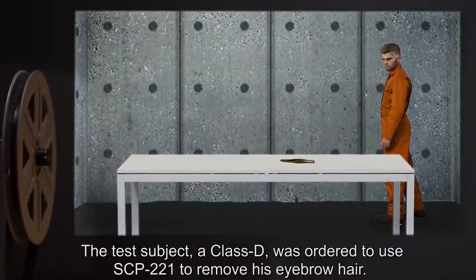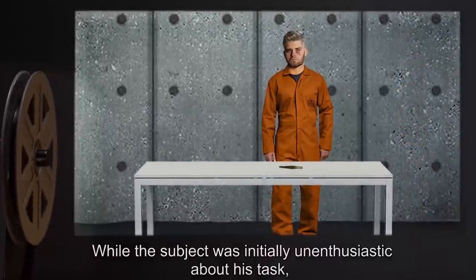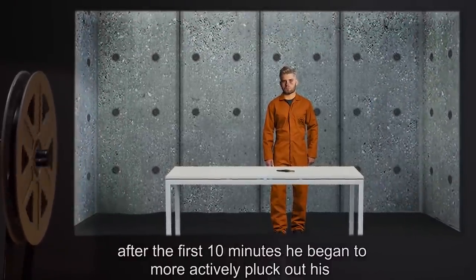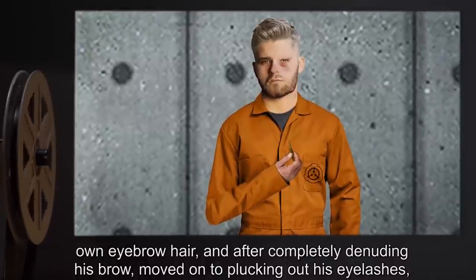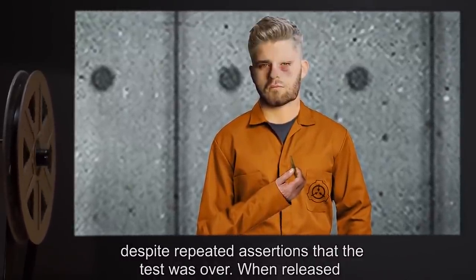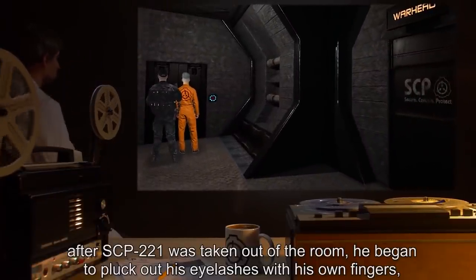Addendum, test log 221-1: The test subject, a Class D, was ordered to use SCP-221 to remove his eyebrow hair. While the subject was initially unenthusiastic about this task, after the first 10 minutes he began to more actively pluck out his own eyebrow hair, and after completely denuding his brow moved on to plucking out his eyelashes despite repeated assertions that the test was over. When released after SCP-221 was taken out of the room, he began to pluck out his eyelashes with his own fingers, completely removing all of them.